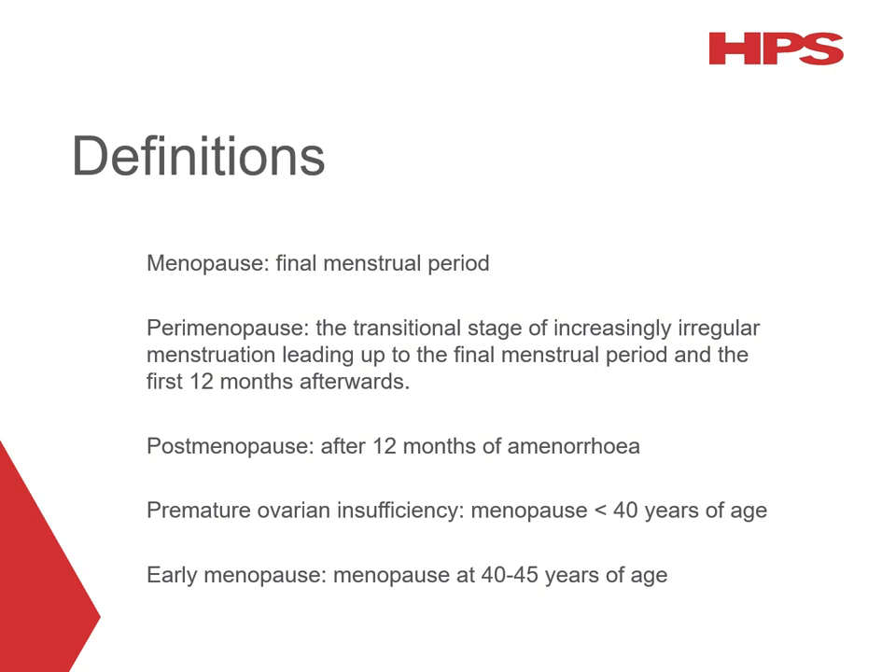Postmenopause refers to the time after menopause occurs. Premature ovarian insufficiency is when menopause occurs before 40 years of age, and early menopause is when it occurs between 40 and 45 years of age.